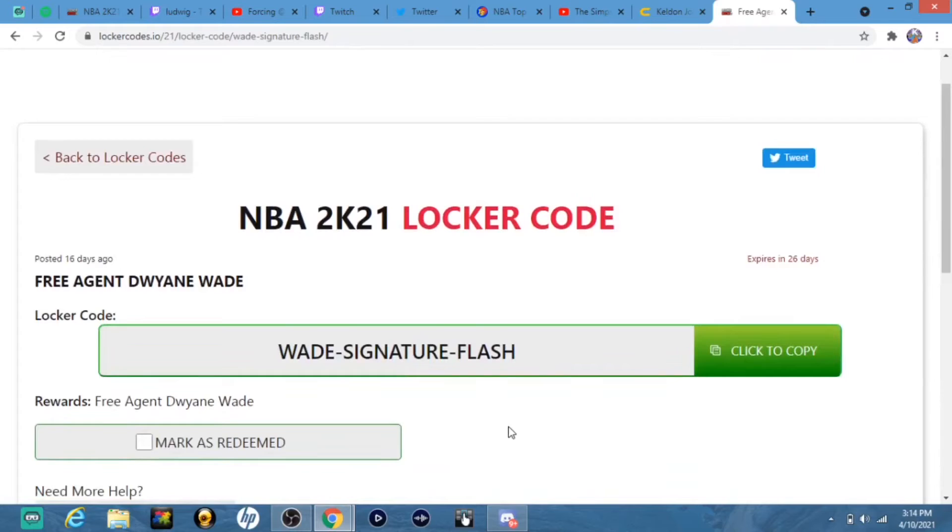Put this code in right here and you get a free agent Dwayne Wade, which you can use as a challenge. This also expires at the end of the season, so be sure to put this in as soon as you can.